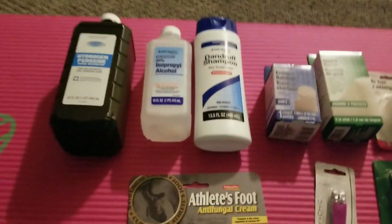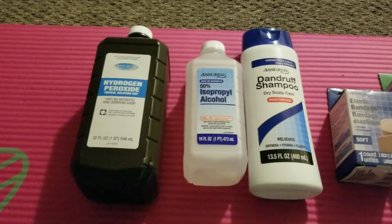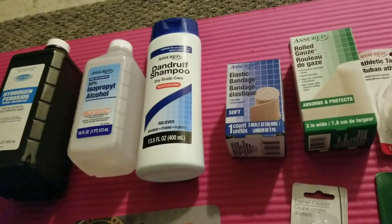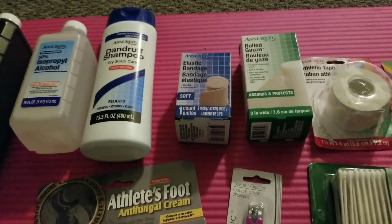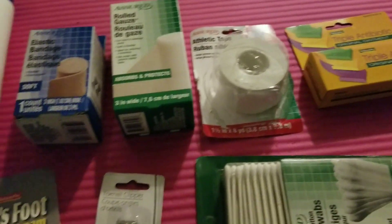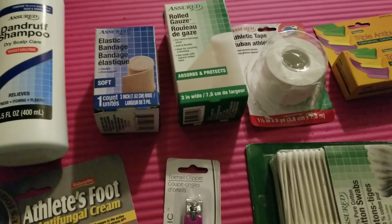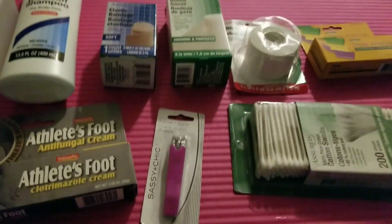Look at all the stuff I got — I could have gotten more, there was a lot I already had. I got hydrogen peroxide and isopropyl alcohol, really good for cleaning any wounds — whether you get bit or your piggies get bit. The dandruff shampoo is great for killing ringworm, and I also got the antifungal cream. I got a bunch of different types of gauze: an elastic bandage, some gauze, and athletic tape — good for ringworm or mange mites. A simple nail clipper too.